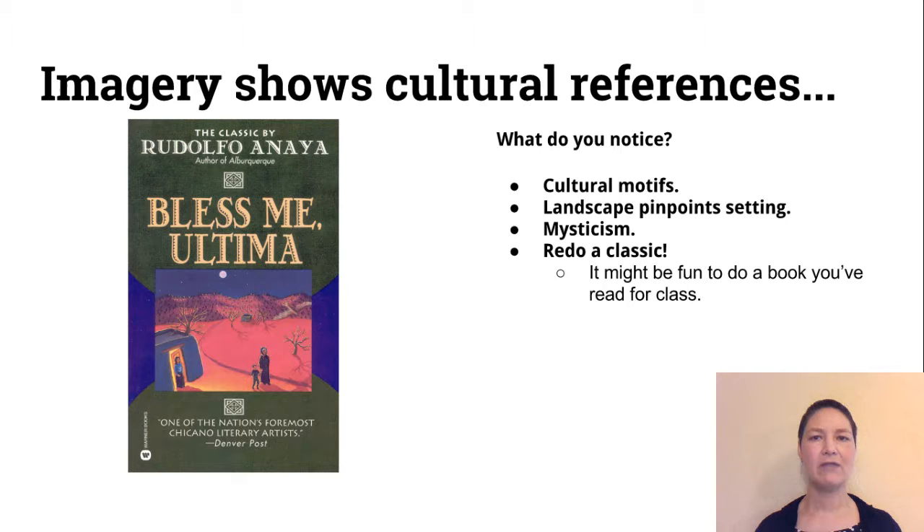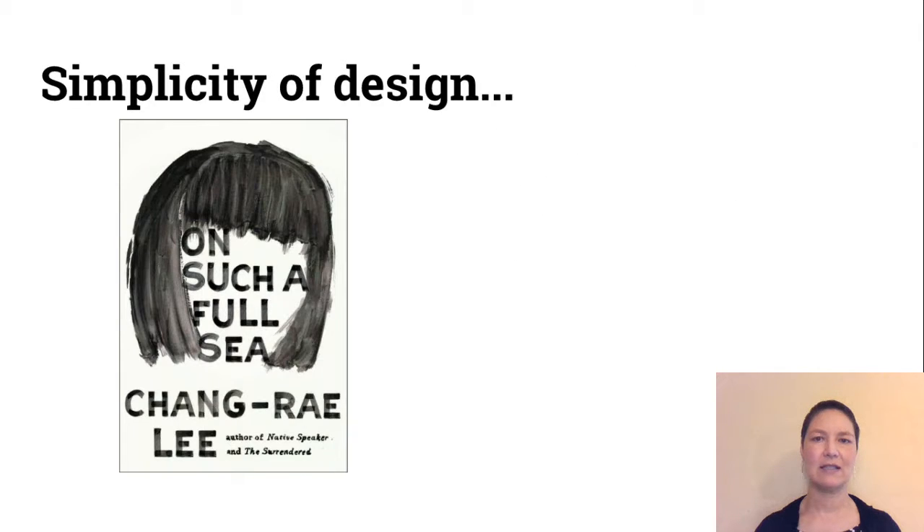The imagery on this cover shows cultural references — there are cultural motifs in the image. The landscape pinpoints what the setting is for the story. This might be something that you read in class. There's a mystic element, an element of mysticism. And again, you can redo a classic — that's another example.